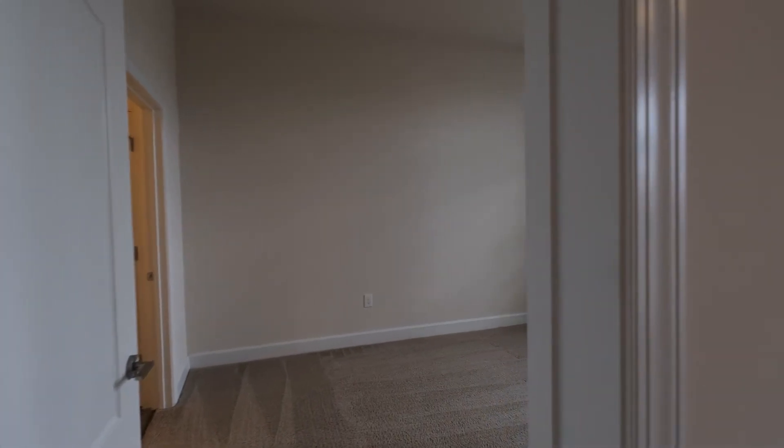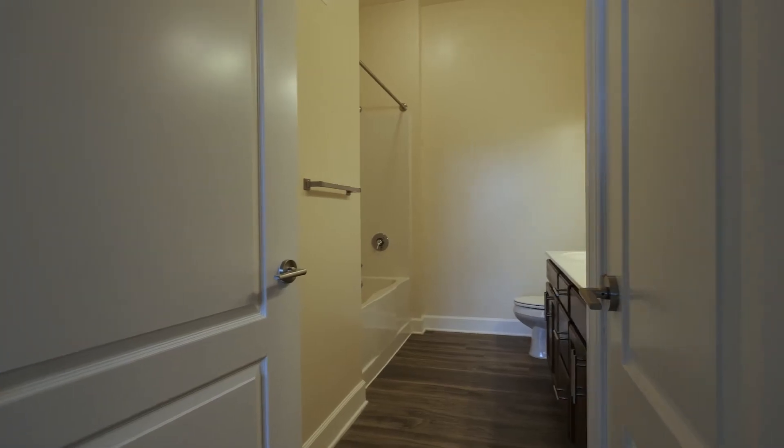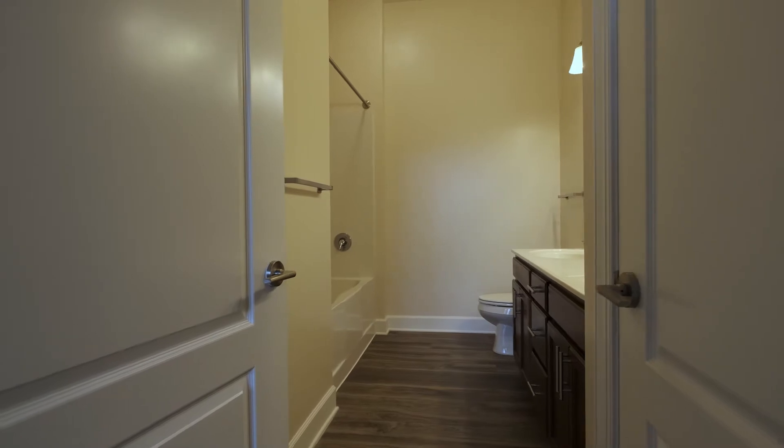After a long day, you deserve to unwind in your owner's suite. This space offers a large garden tub, double sinks, and a large walk-in closet.